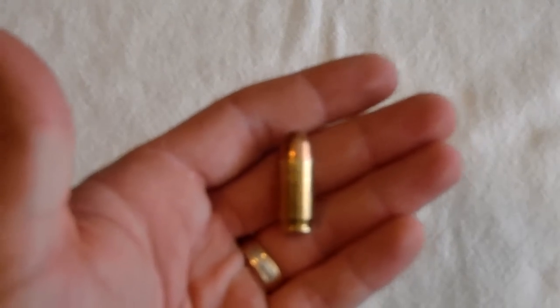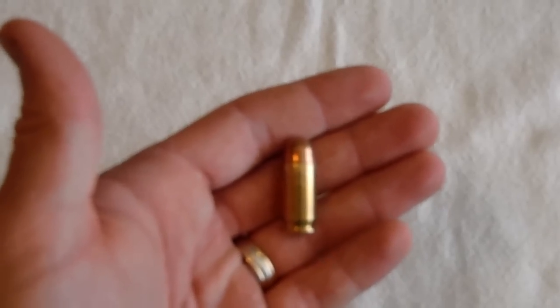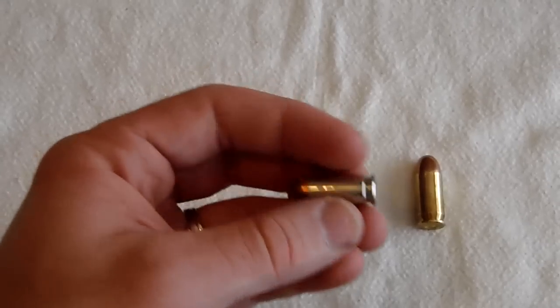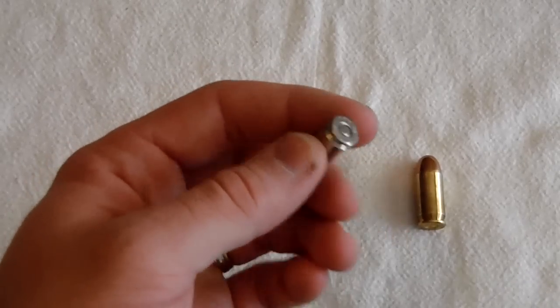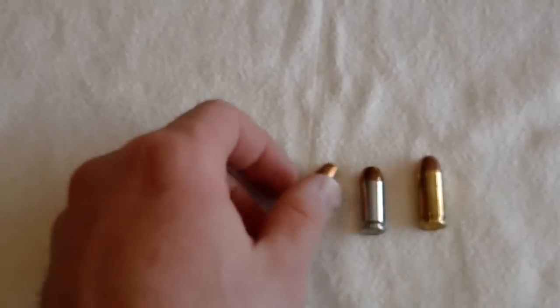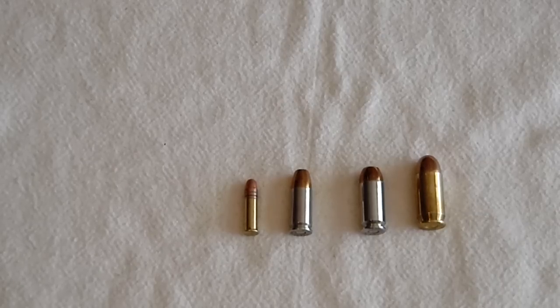The .45 ACP, in the opinion of a lot of people, is the best round for self-defense. They say it's hard-hitting, big, and pretty much the only bullet you're ever going to need to defend your life. Some other people say the .40 Smith & Wesson is the best bullet for a pistol caliber — faster, high-pressure, and it'll do the job better than the .45. Some people even say the 9mm will do a better job than the .40 or the .45. What I'm trying to say is that the determination on what caliber is best for you to carry for self-defense is really up to you.